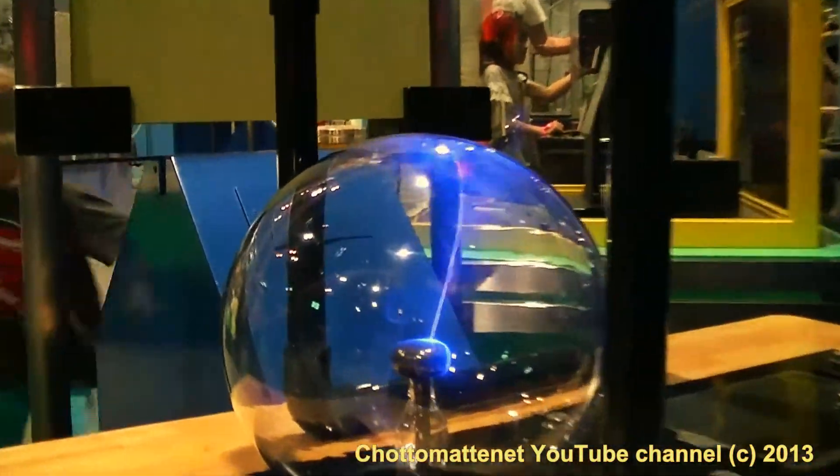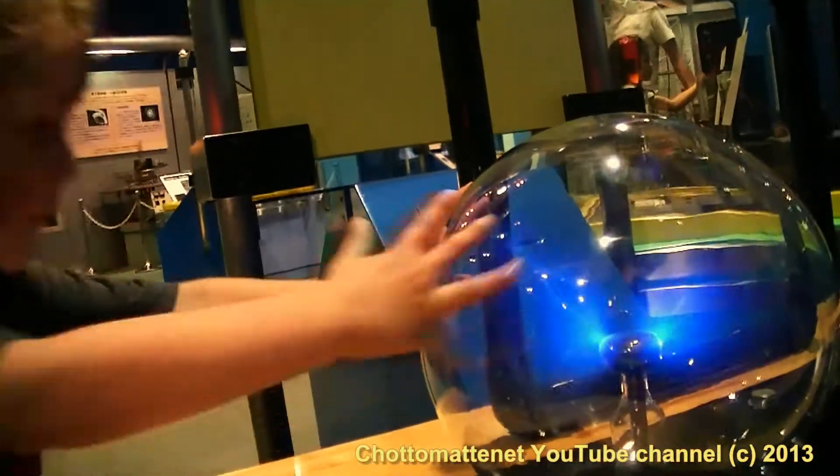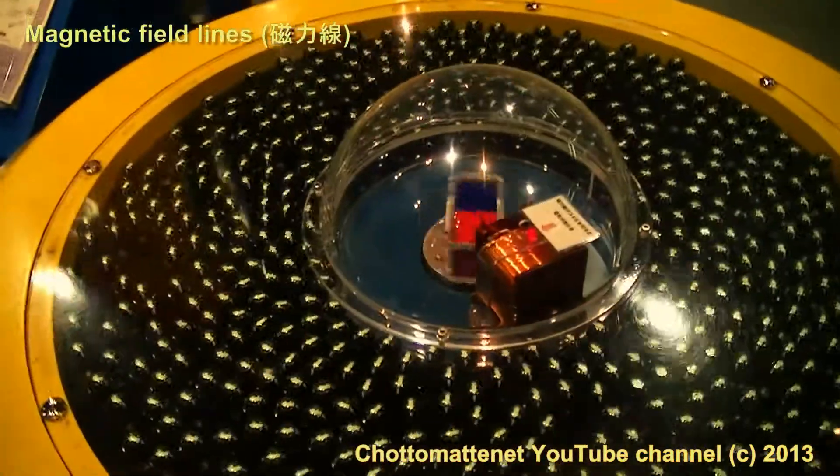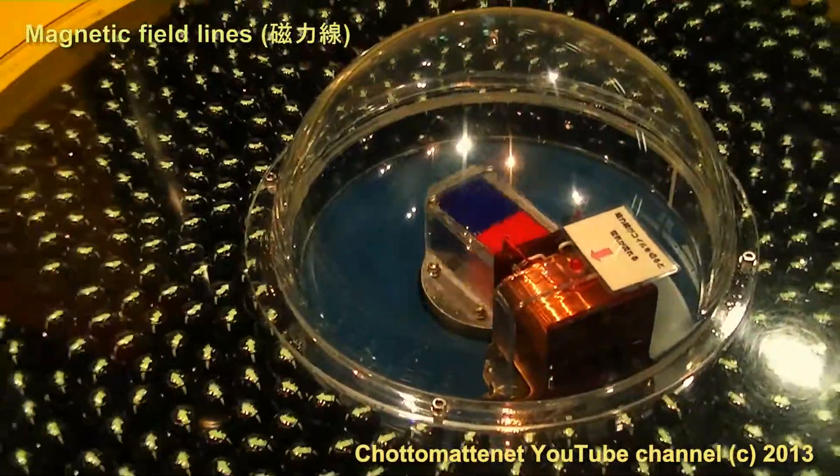And this is the Sun! Look at this one — it's the Sun, it's the Sun!